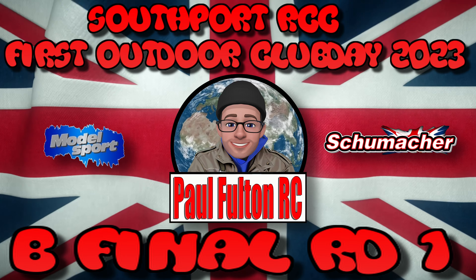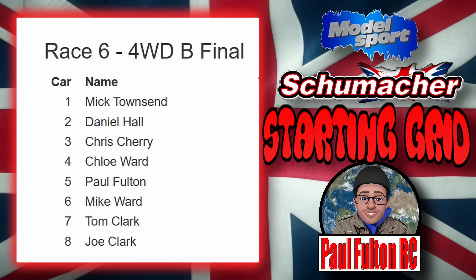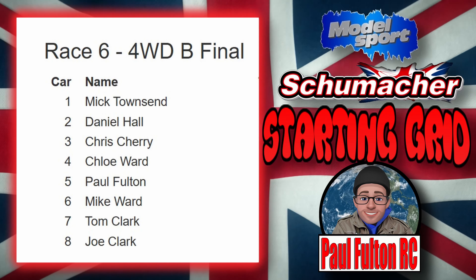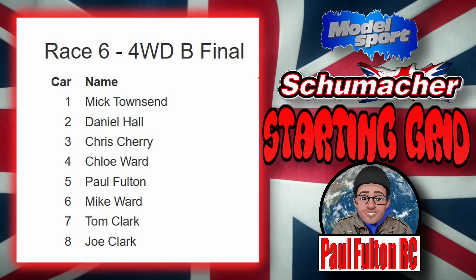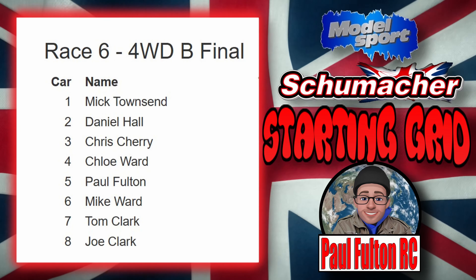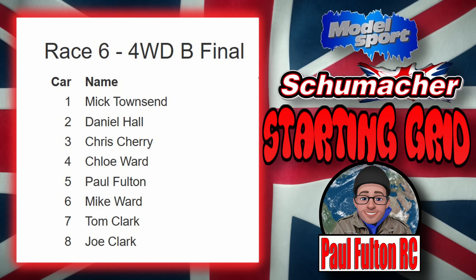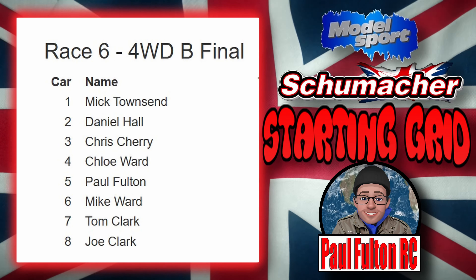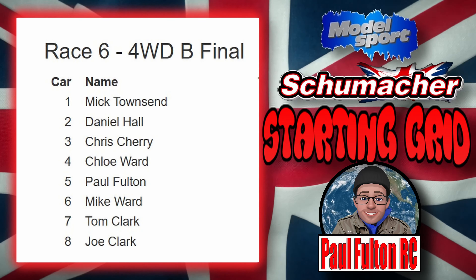Let's see who we've got on the starting grid. It's got Mick Tails on pole, Daniel Hall second, Chris Cherry third, Chloe Ward fourth, me fifth, Mike Ward sixth, Tom Clark seventh and Joe Clark eighth. I'm not sure of Tom and Joe actually running this round - I know they got off early because there were continuous problems with their cars. Hopefully we have a good race.